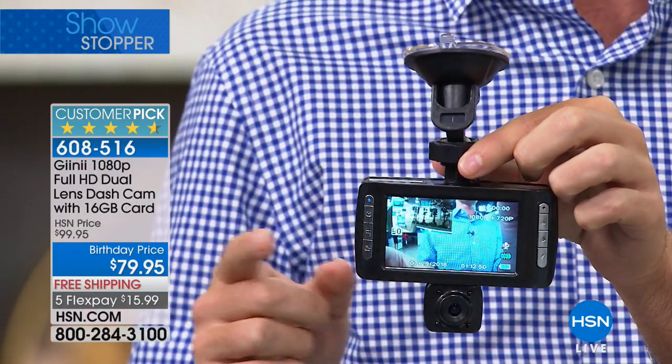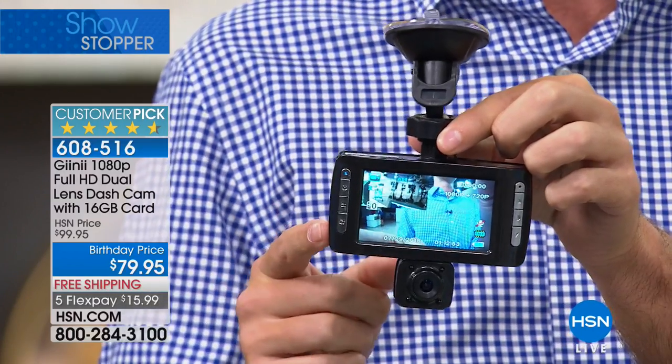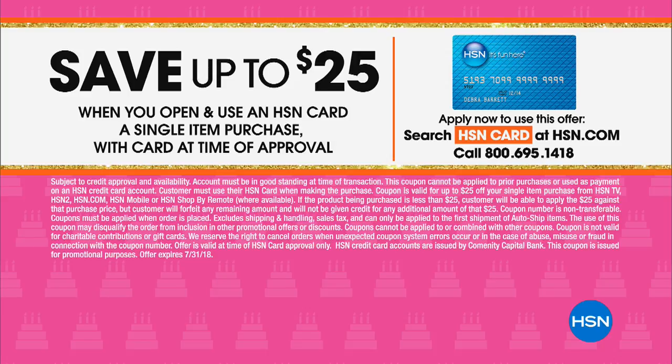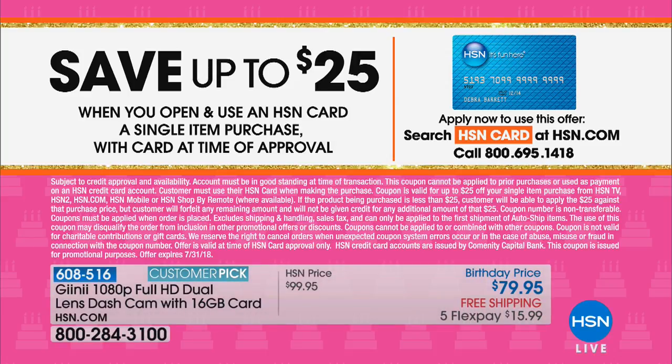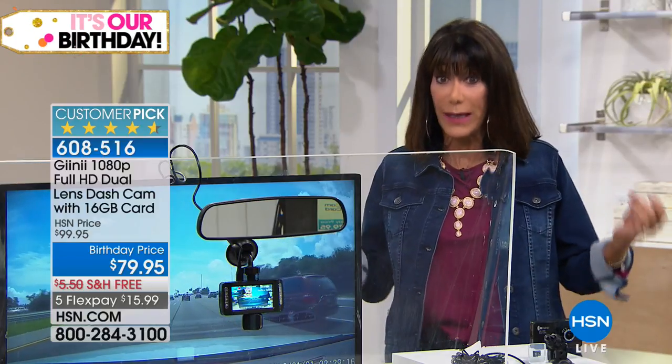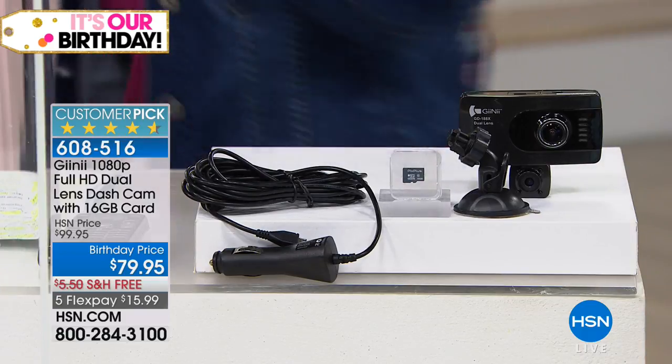Once the camera is jostled, it automatically turns on and records to the micro SD card, saving the evidence. This is the only airing today at $79.95 — an incredible birthday price. We have it on five FlexPay. If you have the HSN card, you can save even more. Right now you can get $25 that you could put toward the dash cam. This is an item everyone should have. I'm always watching videos on YouTube from people who proved who was at fault thanks to their dash cam.